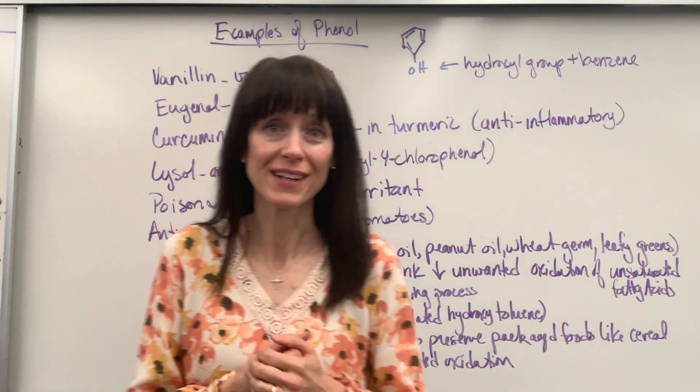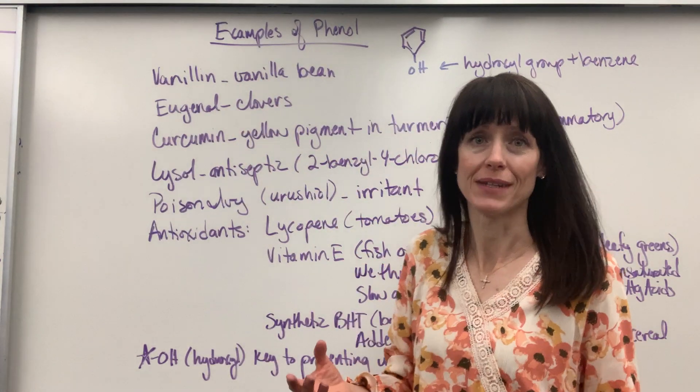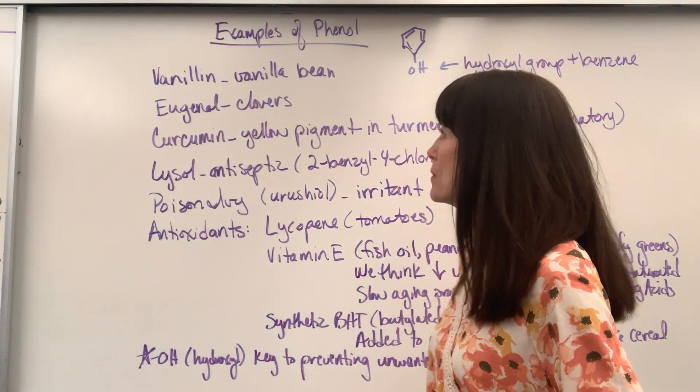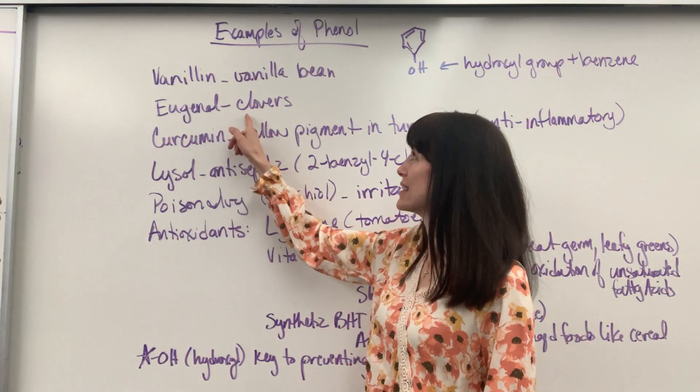So where do we see phenols in our lives? Vanillin — that's going to be from vanilla beans, naturally occurring in vanilla beans. Eugenol — great stories with eugenol. That's inside of cloves.